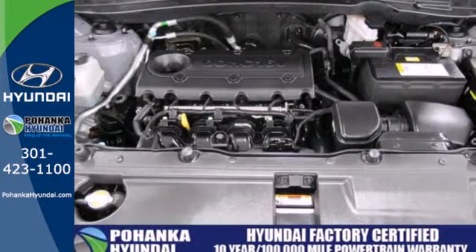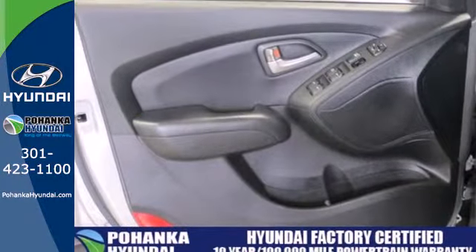You'll also feel safe with its multiple airbags, anti-lock brakes, and stability and traction control.